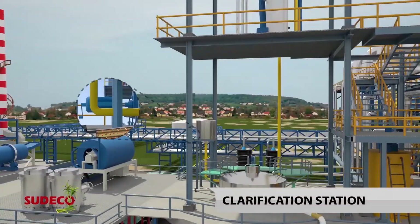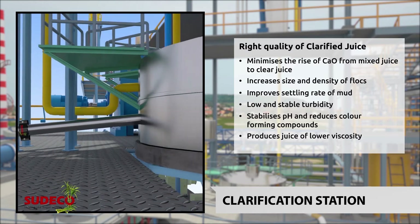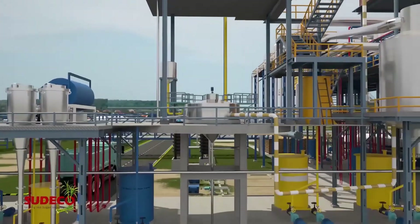At the Clarification Station, the rise in calcium oxide from mixed juice to clear juice is minimized. Promotion of neutral colloidal particles precludes separation of air or gas bubbles, improving clarification efficiency. Thorough testing has proven faster settling of mud, enabling the desired quality of low turbidity, low color and low viscosity clarified juice to be reached quicker.